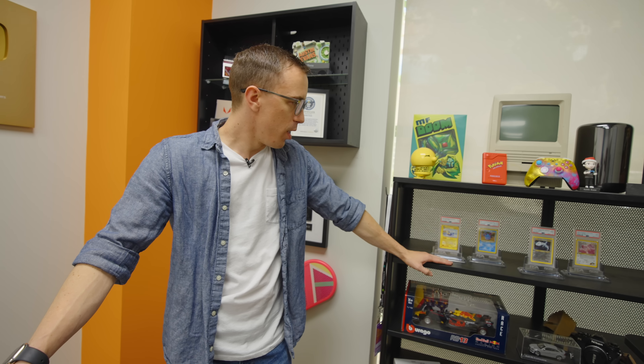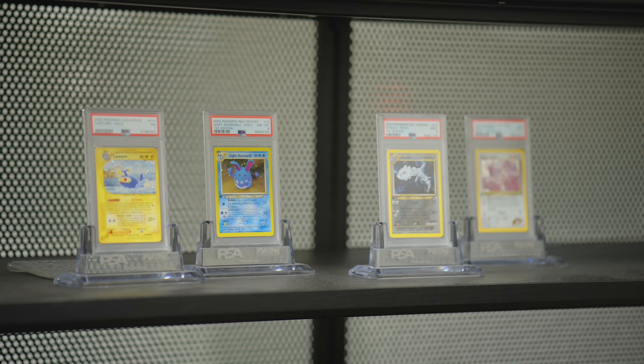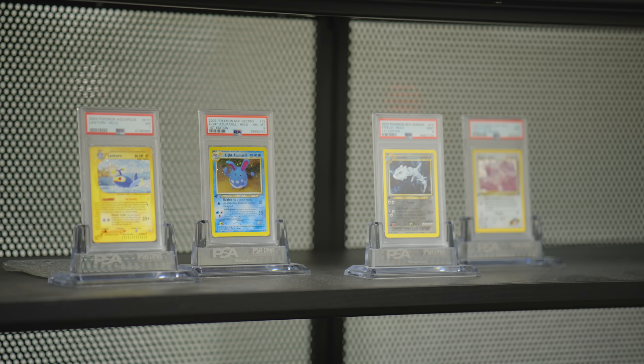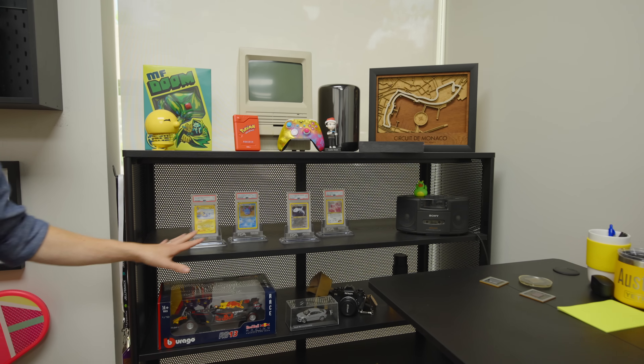I also have a Sony A7 III with a 20mm lens so I can record TikToks and whatnot, as well as proper videos if I just want to hop in and record. If you're not familiar, I have a lot of Pokemon cards — tons and tons of graded slabs at home that just sit in boxes. So usually once a month I swap them out and bring new ones in. This is my WotC era display.